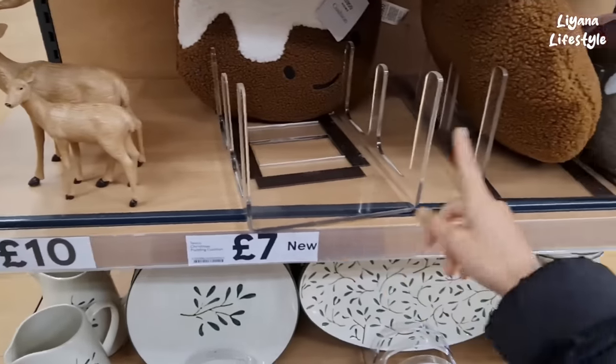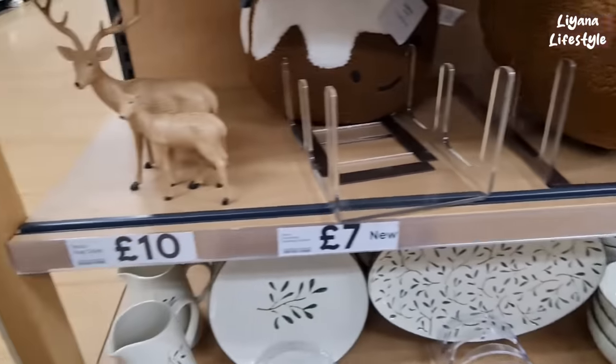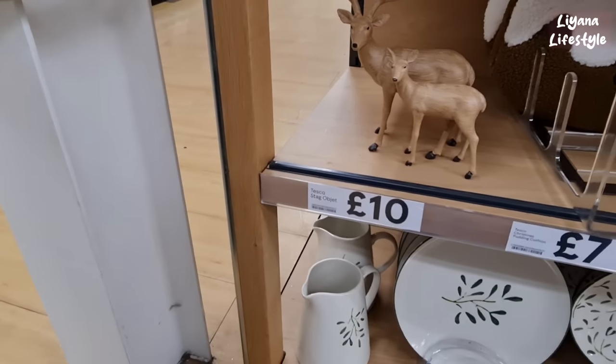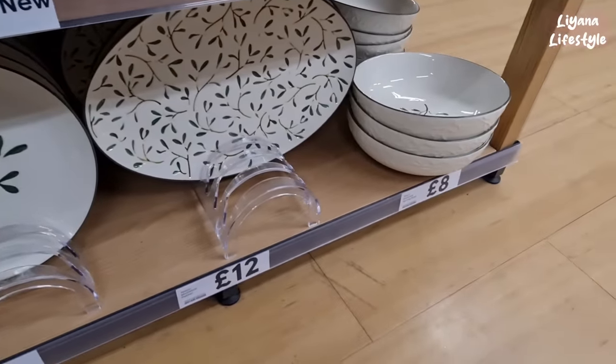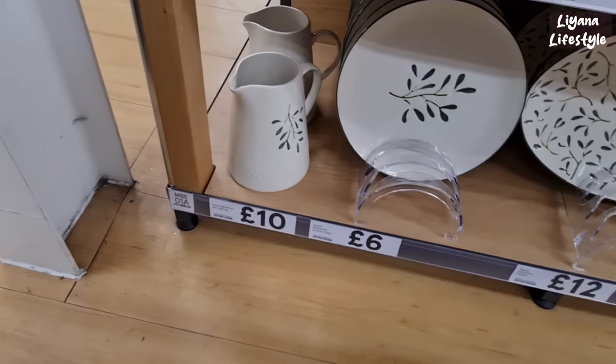They're really cute — as you can see, quite a lot have sold. You've also got a doorstop for £10. And these are the stags — oh, they're stunning, okay, that's lovely — £10, that might be something I'm going to get as well. Down here we have the mistletoe range: serving bowl, a platter, dinner plate and a jug.